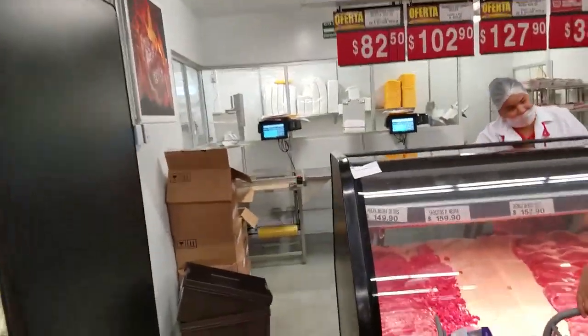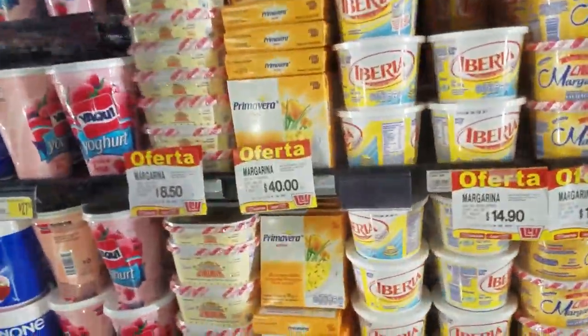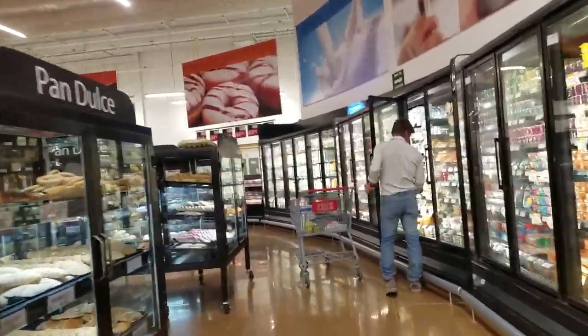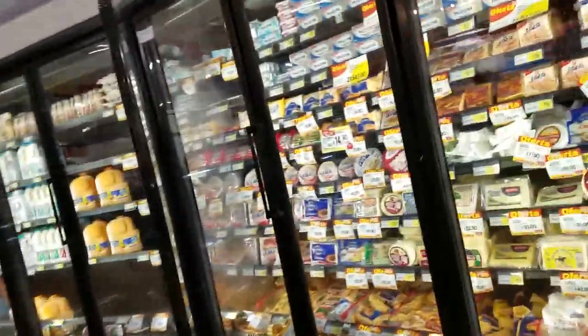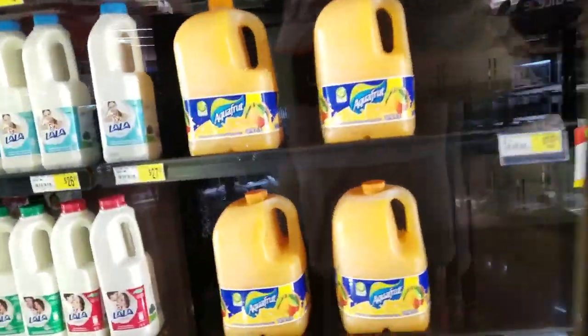We're going to get the butcher to make us a couple sirloins — they don't have any fillets or ribeye or anything like that. Sirloin Selecta, margarina — that's normal stuff. Pan is bread — sweet breads. Over here we got queso, just like in America. Green cheese.